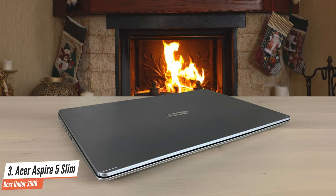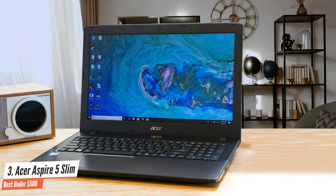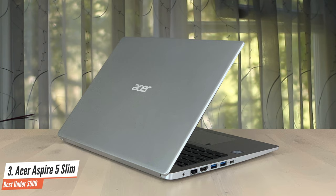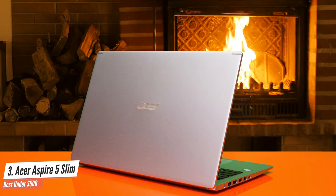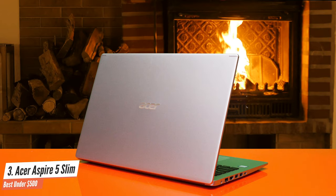It has an AMD Ryzen 3 3200U dual-core processor up to 3.5GHz, with 4GB of RAM and 128GB of SSD. It also has AMD Radeon Vega 3 mobile graphics. On the right side, it has a USB 2.0 Type-A port and a combo audio jack. On the left, it has a pair of USB 3.0 Type-A ports along with Gigabit Ethernet, a USB 3.1 Gen 1 Type-C port, and an HDMI port.